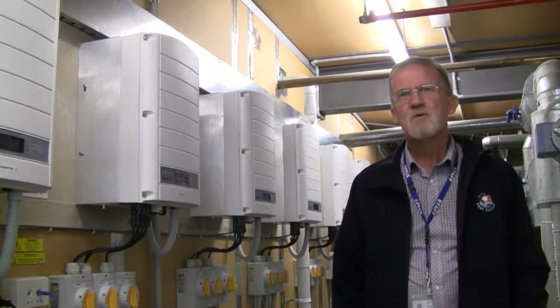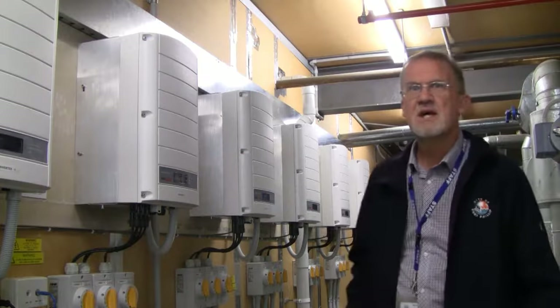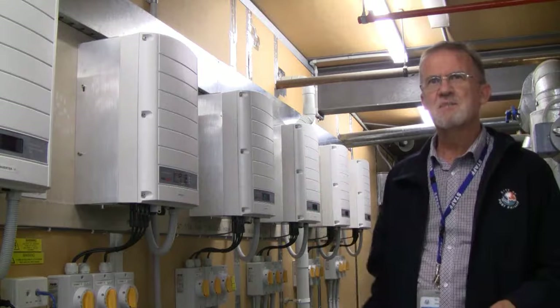Here we are in the rooftop plant room. Along the wall you can see the six inverters which take the DC produced by the solar panels and convert it into AC for injection into the main building circuit.